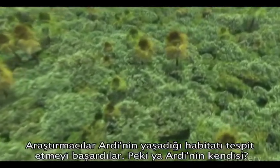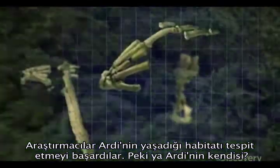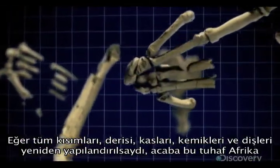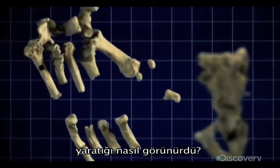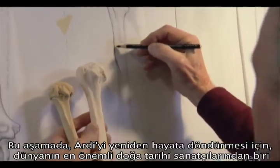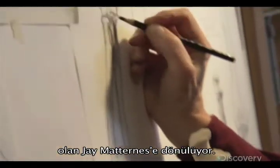The investigators have now established ancient Artie's habitat. But what about Artie herself? If all her parts — skin, muscles, bones, and teeth — were restored and reassembled, what would this strange African creature have looked like? To bring Artie back to life, the project now turns to one of the world's greatest natural history artists, Jay Maternus.